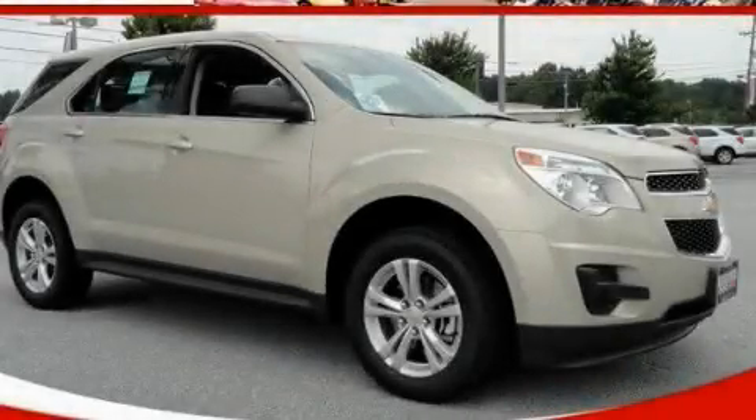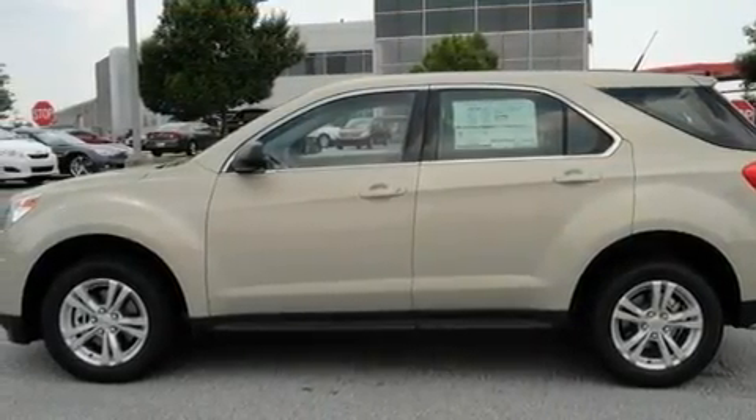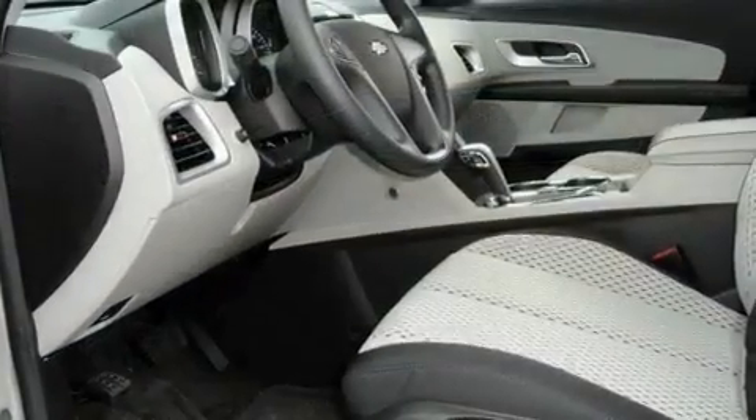This is a brand new 2011 Chevrolet Equinox. Plenty of space for what you need. It has a four-cylinder engine and a six-speed automatic transmission.